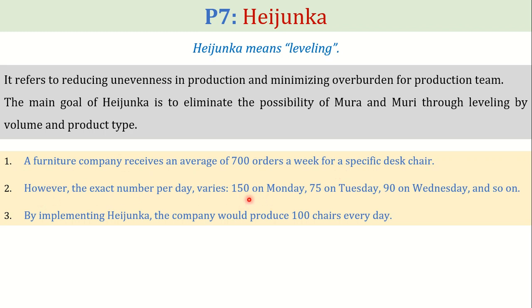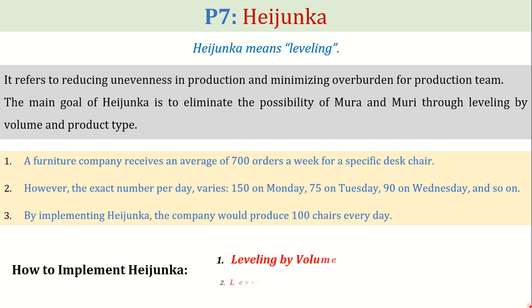For example: 150 on Monday, 75 on Tuesday, 90 on Wednesday, and so on. By implementing Heijunka, the company would produce 100 chairs every day, thus reducing unevenness in production. Heijunka can be implemented in two ways: leveling by volume or leveling by type.